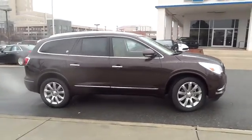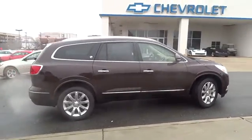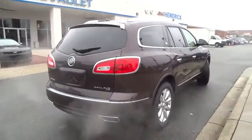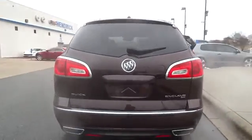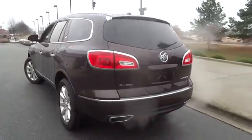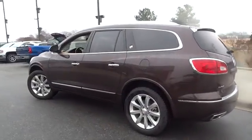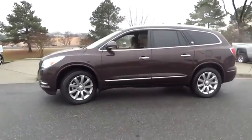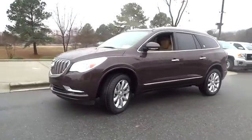The 2015 Enclave. The Enclave offers three rows of seats, standard, with seating for up to eight passengers. Not only is it roomy and stylish, but Buick really did its homework on this vehicle. They did not cut any corners and it is priced below $55,000. Here are some of this vehicle's great options.